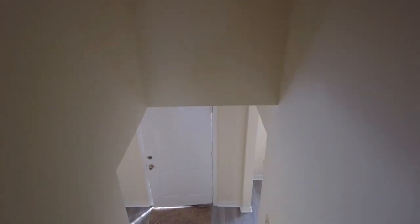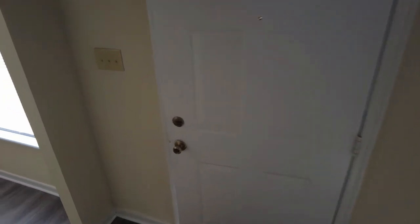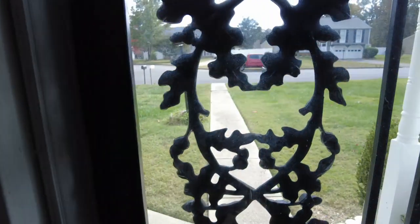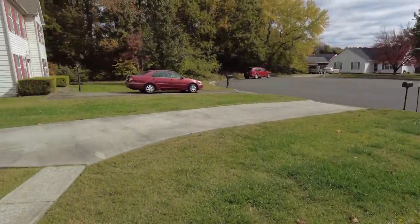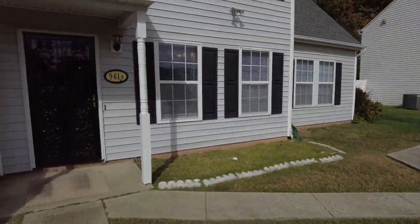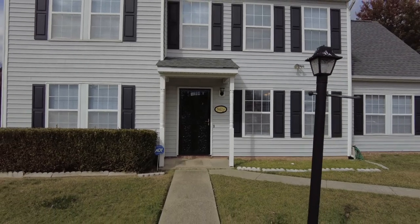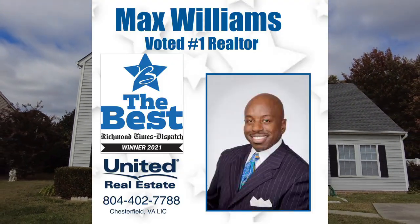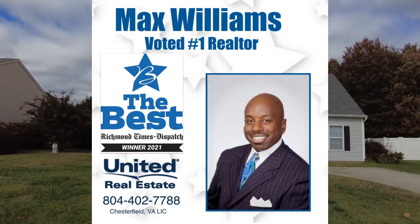If you have any questions about this or any other home on the market, my name is Max Williams — please be sure to let me know. My question was: do you prefer my little intro with my face at the very beginning, or would you prefer not to see me? You won't hurt my feelings. You can reach me at 804-402-778, on Facebook under Richmond Area Foreclosures, or on YouTube under Max Williams Realtors. Please be sure to comment, like, and subscribe. Thanks so much for taking the tour — y'all be safe, have a great day!